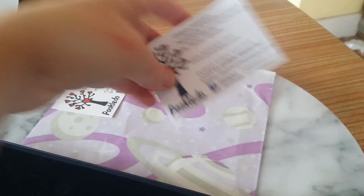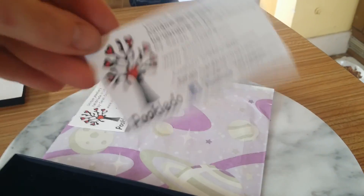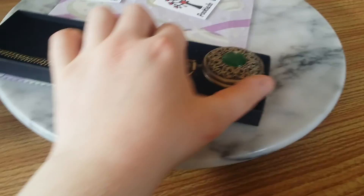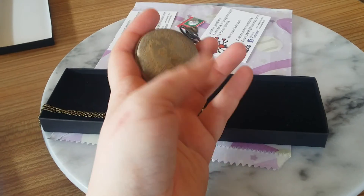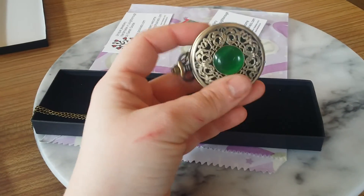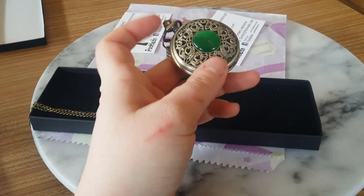Just for your information she also makes bracelets, earrings, all sorts of things. She makes smaller ones of these in all different colours — some with Audrey Hepburn on, some with Marilyn Monroe, some with spiders, some with skulls. But I went with this one because I really, really like the green on it.